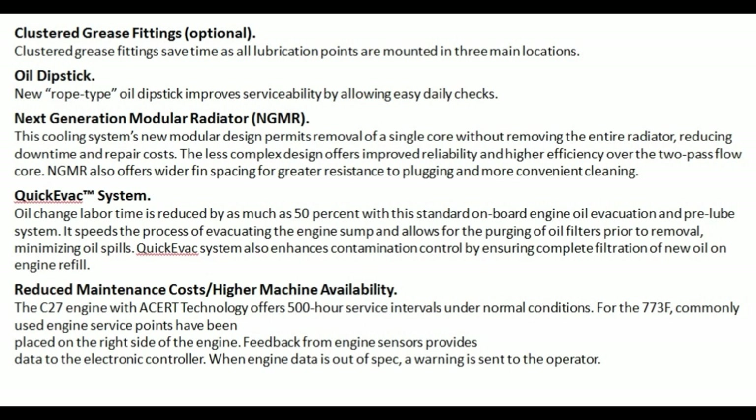Reduced maintenance costs, high machine availability: the C27 engine with ACERT technology offers 500-hour service intervals under normal conditions. For the 773F, prominently used engine service points have been placed on the right side of the engine. Feedback from engine sensors provides data to the electronic controller; when engine data is out of spec, a warning is sent to the operator.